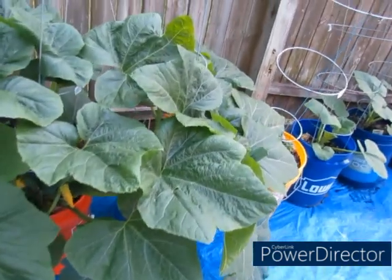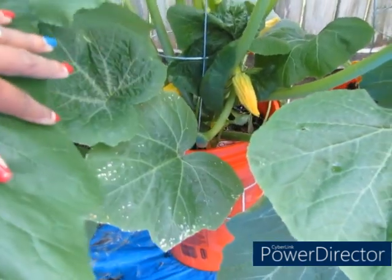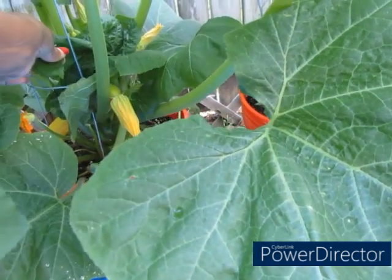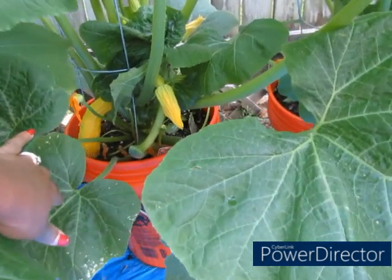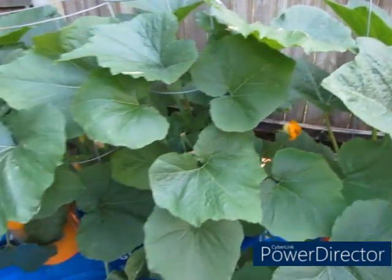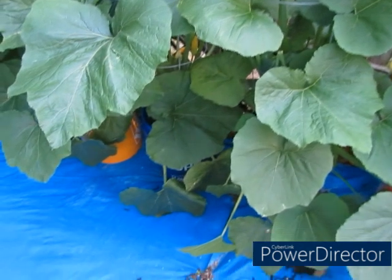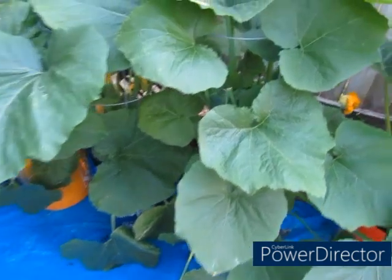My zucchinis — I have to be careful because the way they're growing, that bottom wire is trying to affect them. I'm going to take some of this greenery off so I can see in there really good. Not a lot, because you need your greenery for photosynthesis, but I'm going to get some of these bottom leaves.